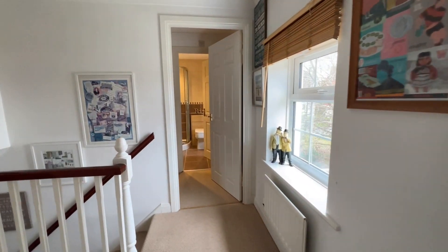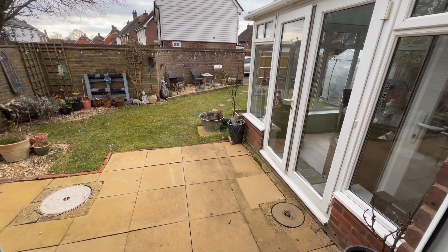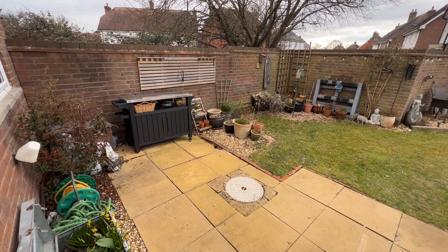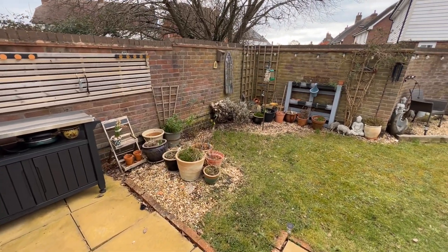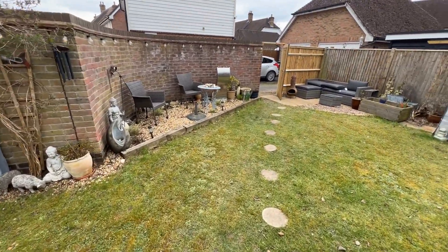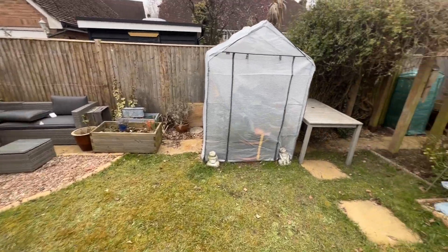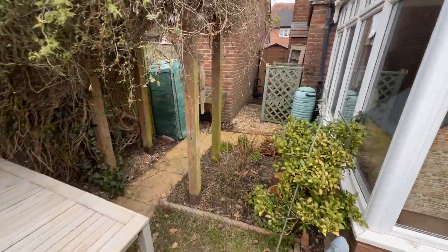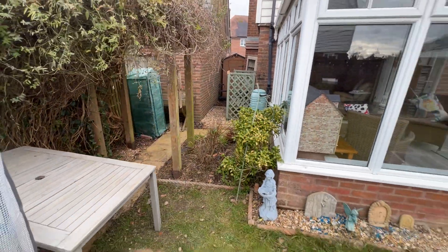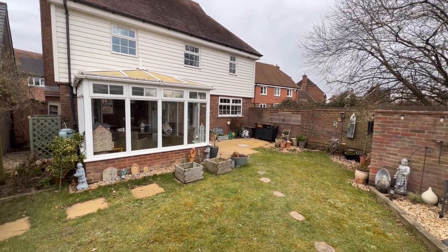Let's take you down and show you the rear garden. Nice patio area, really nice walled garden — no upkeep of fences and nice and private as well. Really nice, well maintained. The current owners have a couple of nice seating areas and down the side there is also a small shed for storage. Let me show you the back of the house and garden.